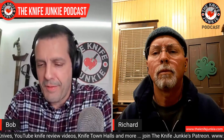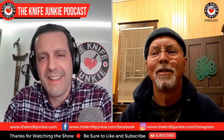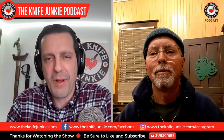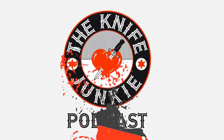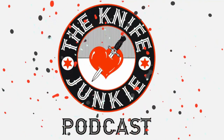Richard, thank you so much for coming on the Knife Junkie Podcast. It's been a pleasure to get to know you — now that I've known your knives for so long and didn't really realize some of them were yours. You have an impressive career, making beautiful knives with an interesting backstory being out there on the ranch. Thanks for having me on, I really enjoyed it. Have a knife you want featured or reviewed? Call the Knife Junkie's 24/7 listener line at 724-466-4487.